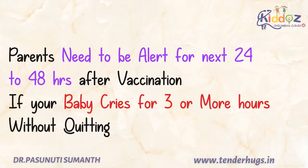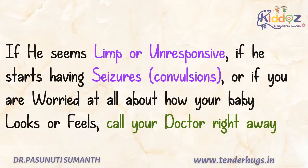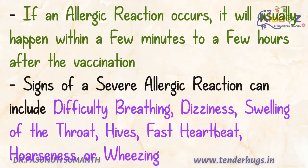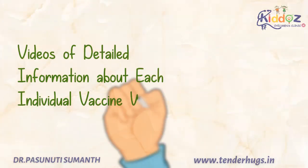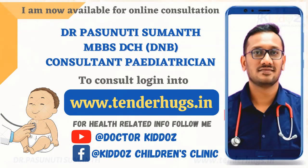Parents need to be watchful for 24 to 48 hours after vaccination. Remember, if your baby cries for 3 or more hours without stopping, or if you see your baby unresponsive or having convulsions, or if you are worried at all about how your baby looks or feels, call your doctor right away. If an allergic reaction occurs, it will usually happen within a few minutes to a few hours after the vaccination. I'll be discussing detailed information about each individual vaccine in my coming videos. Thanks for watching, and if you have any further queries, please ask us in the comment section.